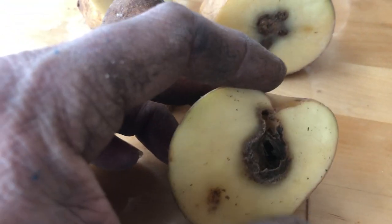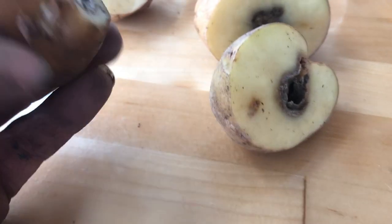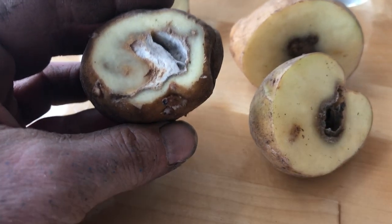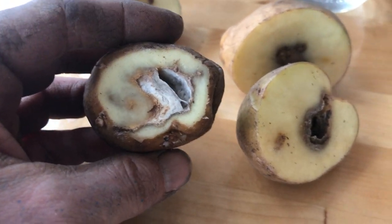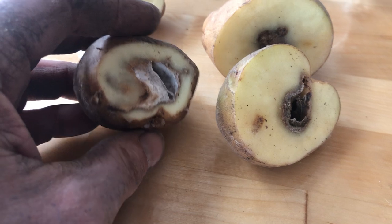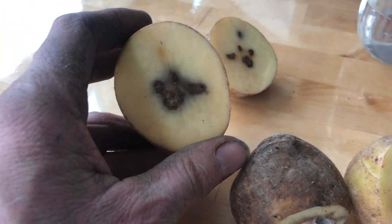Hollow heart is an environmental problem that happens with potatoes. It can come from inconsistent watering, inconsistent fertilizer, and it can also come from cold soils. Unfortunately I don't know which of those caused this problem.